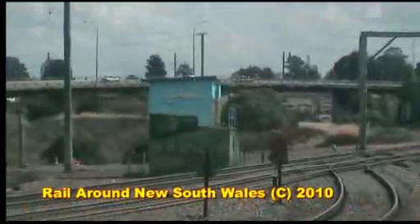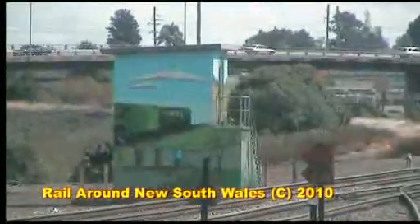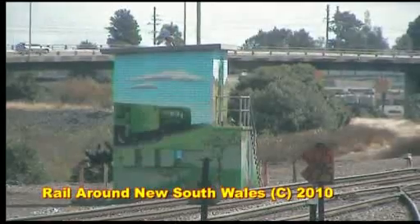Many railway buildings were specially painted. Here we see one at Maitland with a side view of 3801.